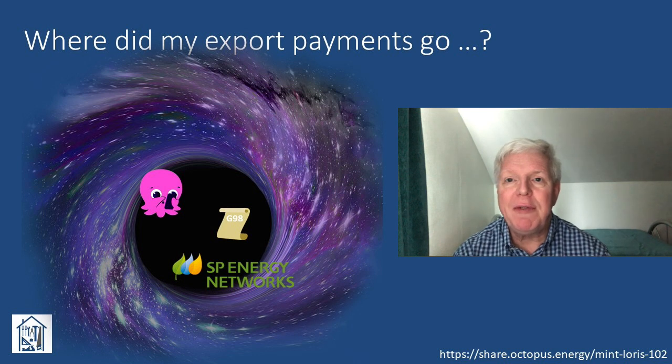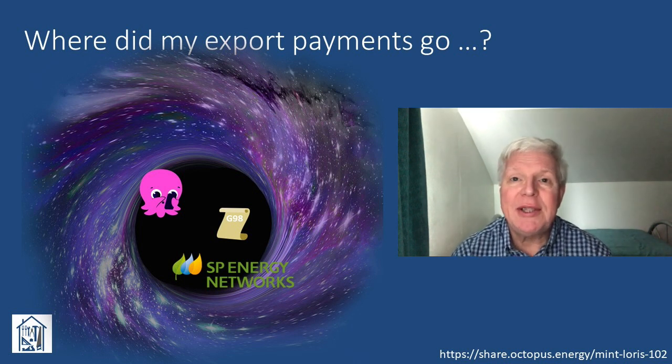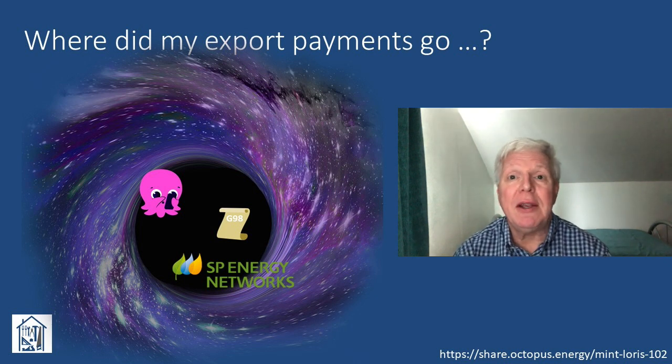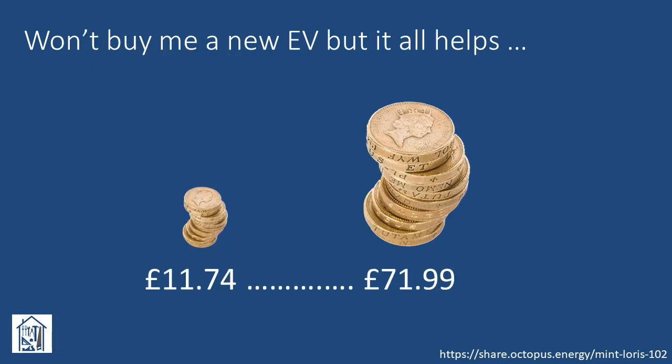The moral of the story for me: don't assume who might be the guilty party. Despite all of this, I have no hesitation in recommending you consider switching to Octopus if you haven't done so already — if you use the link shown below, both you and I will receive £50 each. After all that effort, the sum total of my export payments for August through to February was the grand sum of £11.74. However, it is worth doing as I estimate they'll total around £72 for the full 12 months.